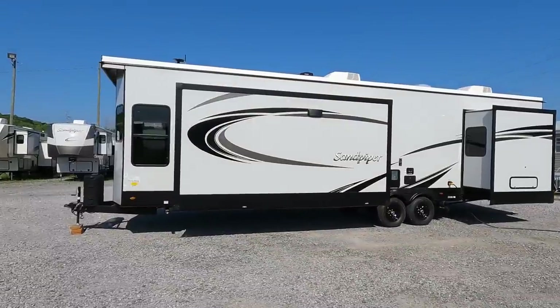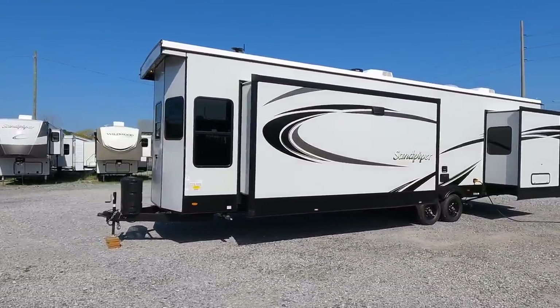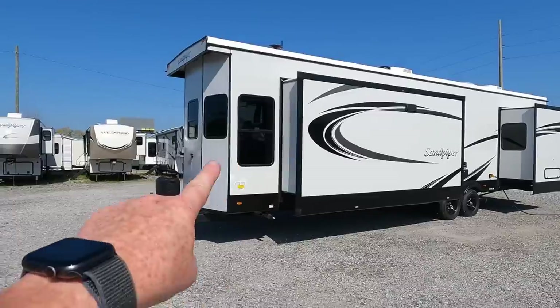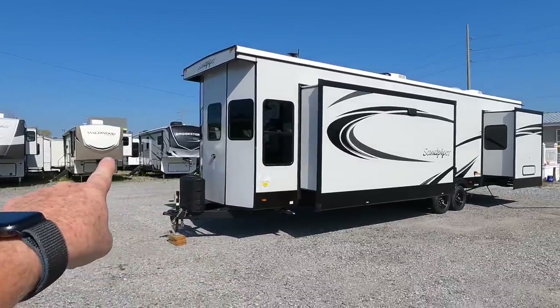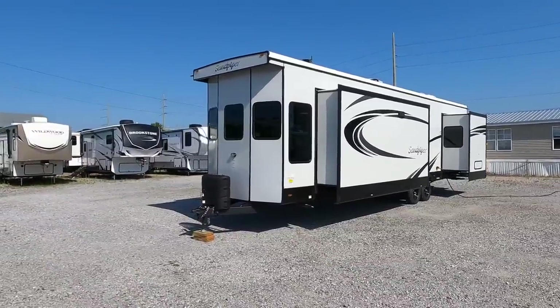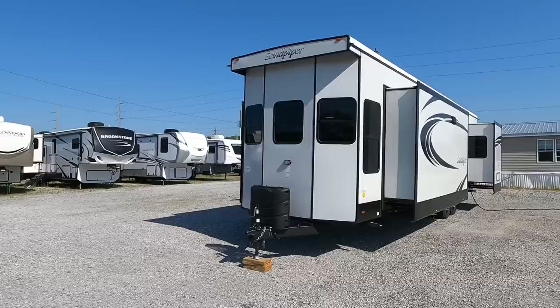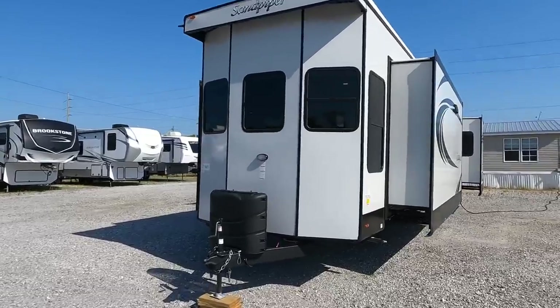First and foremost, you have to understand that this thing is not designed to be moved up and down the road that often. Just look in the background — that full profile fifth wheel is the same height as this absolutely enormous coach. 13 feet, 5 inches to the highest point. Let's take a look at some of the numbers.